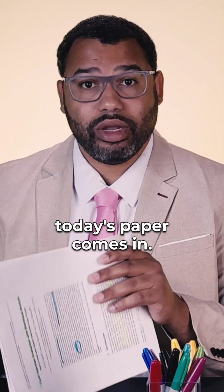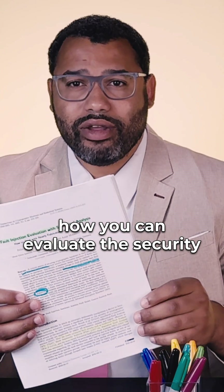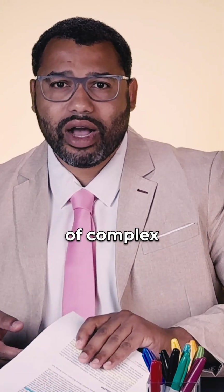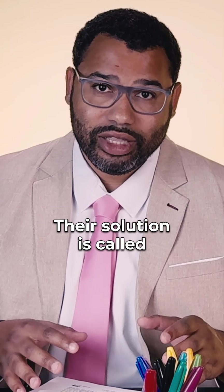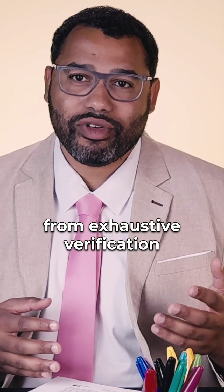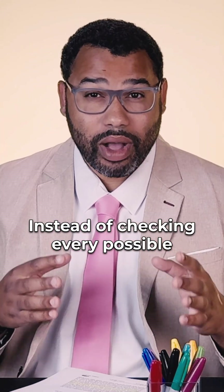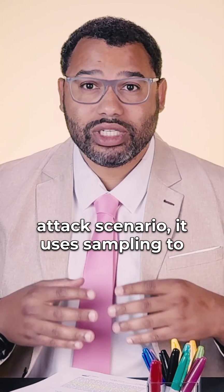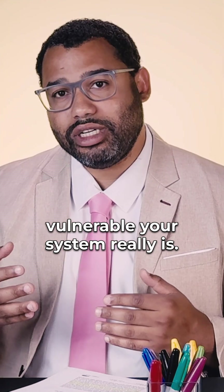That's where today's paper comes in. The authors try to figure out how you can evaluate the security of complex cryptographic hardware against fault injection attacks. Their solution is called FIESTA. Conceptually, it's a shift from exhaustive verification to statistical confidence — instead of checking every possible attack scenario, it uses sampling to give you confidence intervals about how vulnerable your system really is.